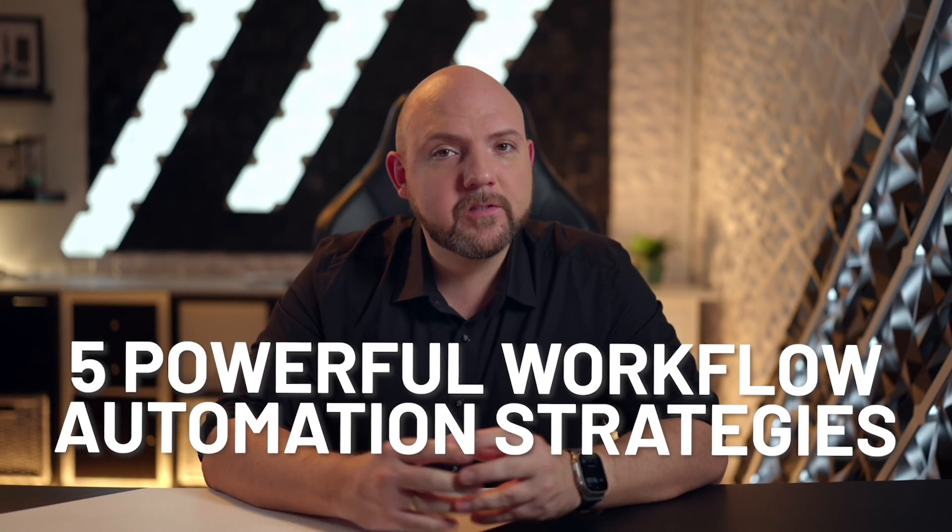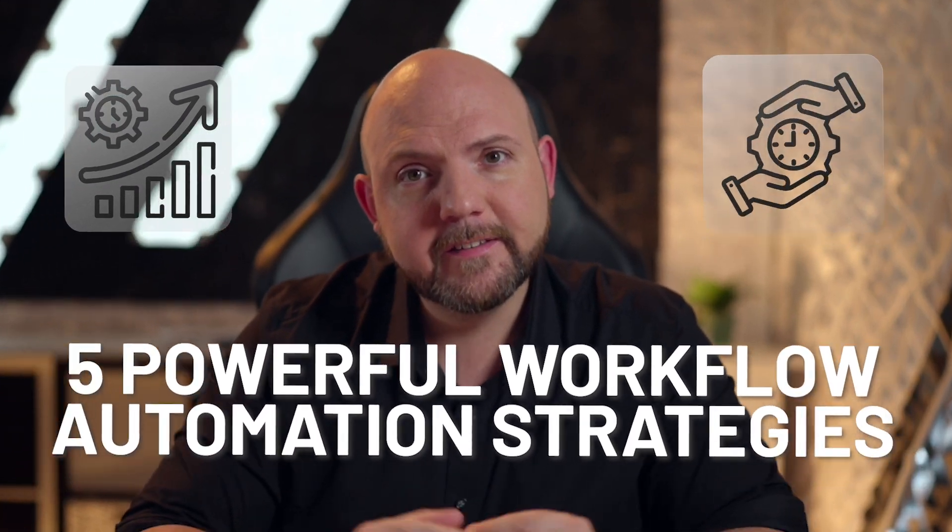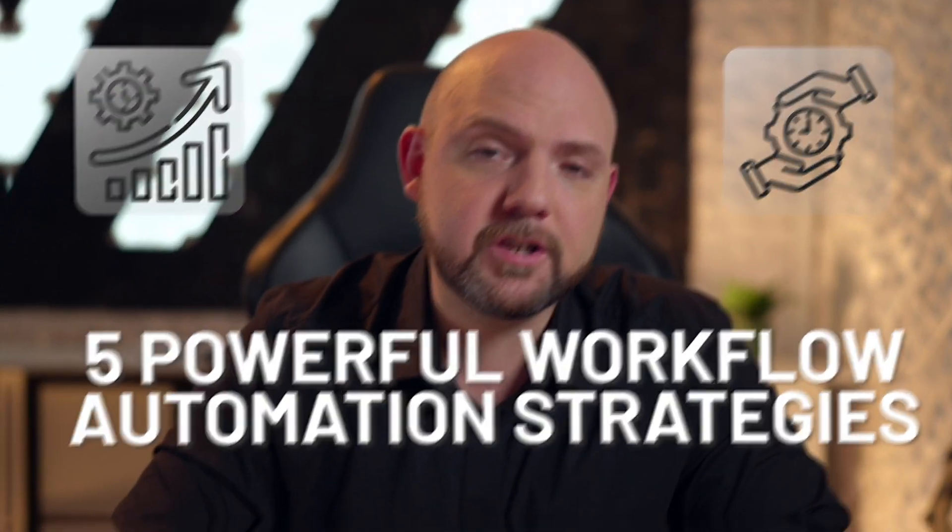If you're feeling overwhelmed by repetitive tasks and inefficient workflows, you're not alone. Let's dive into five powerful workflow automation strategies that can take your productivity to the next level, saving you time and mental energy.